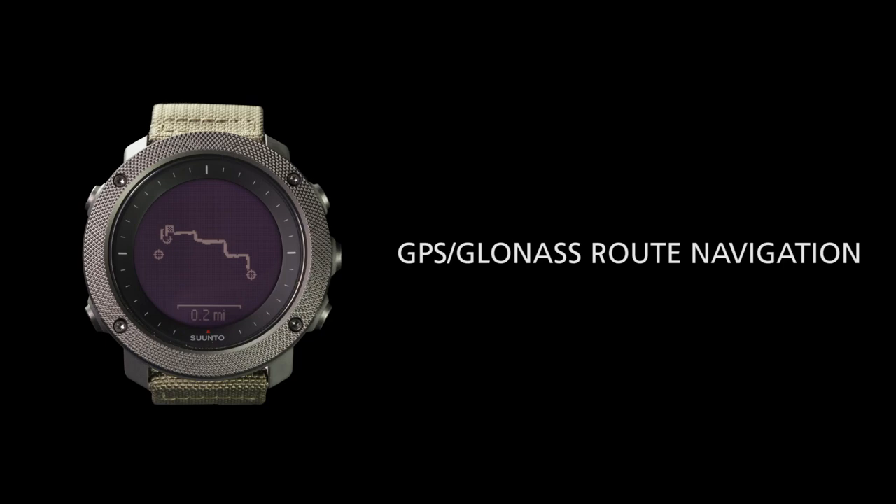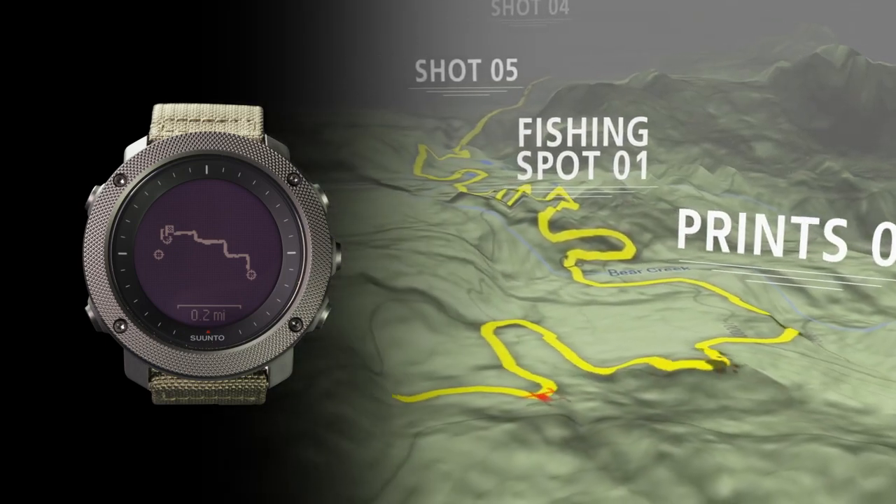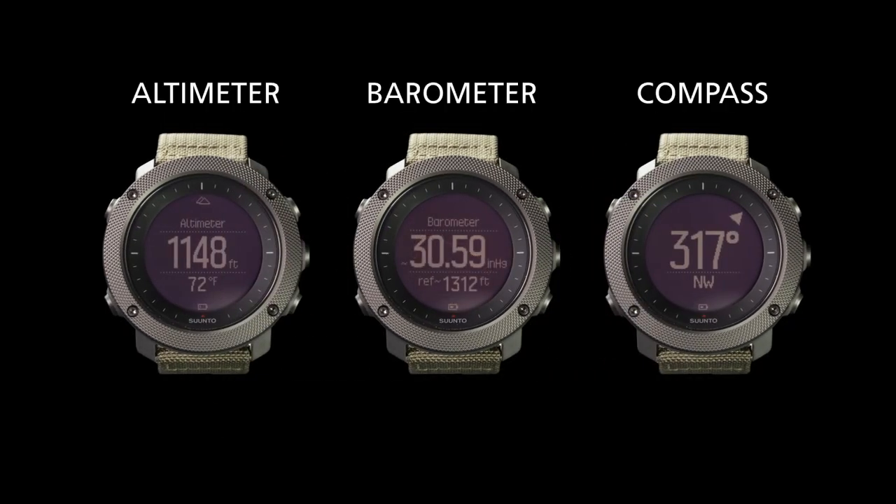Integrated GPS and GLONASS route navigation and the watch's breadcrumb trail will track your path throughout the day. Navigate in unknown terrain with the built-in altimeter and digital compass.